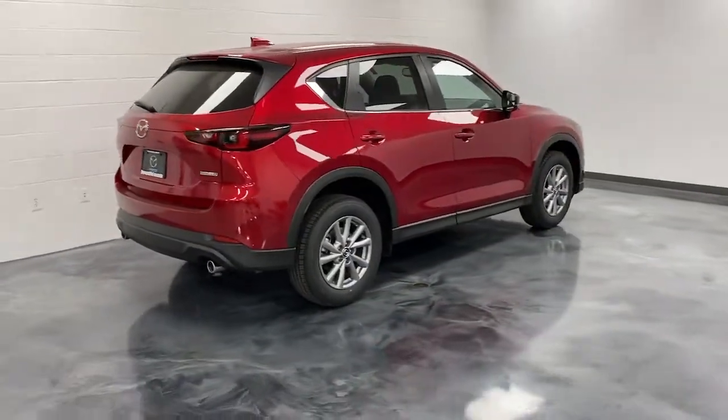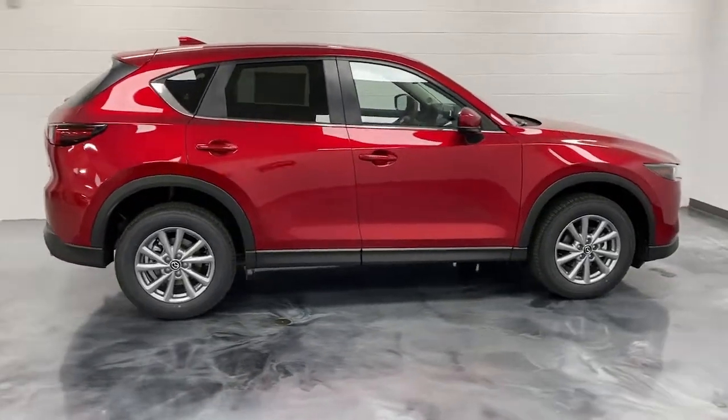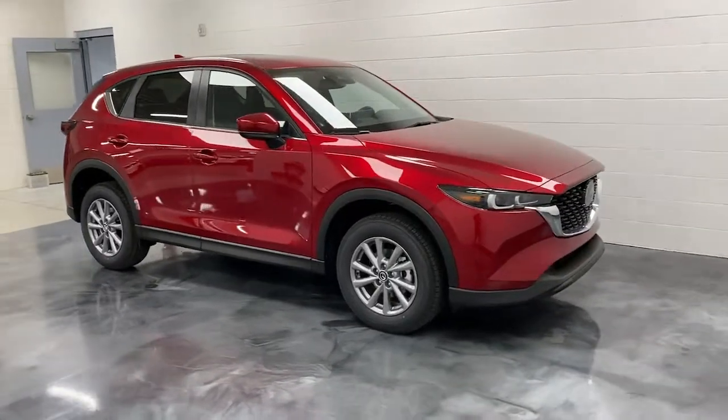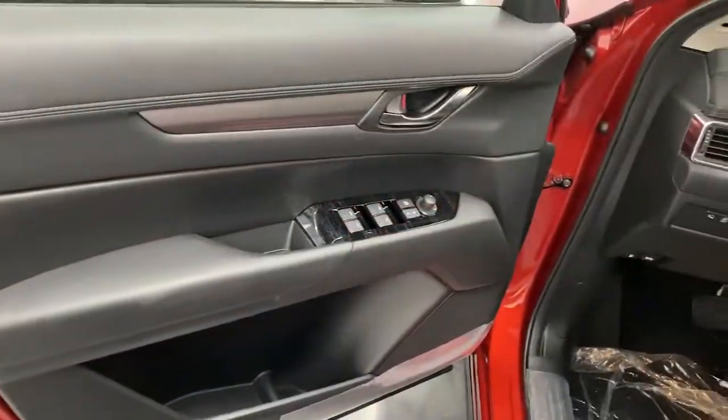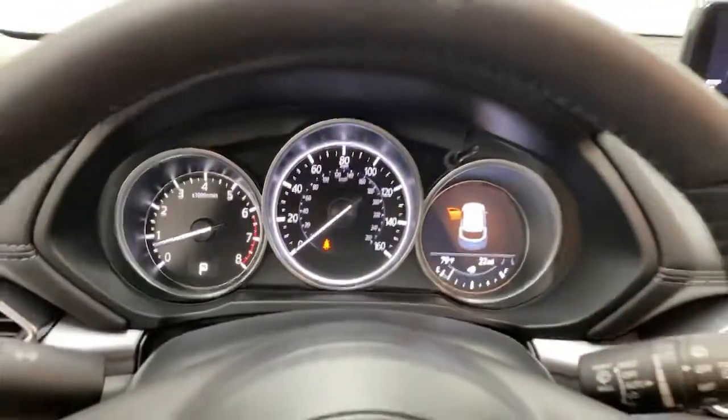The following are some of this vehicle's highlighted options: sun/moonroof, keyless entry, power liftgate, power passenger seat, aluminum wheels, power driver seat, electronic stability control, dual zone AC, heated front seats, and seat memory.